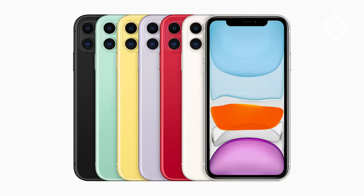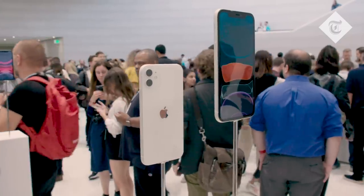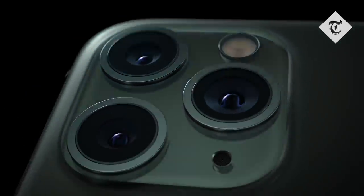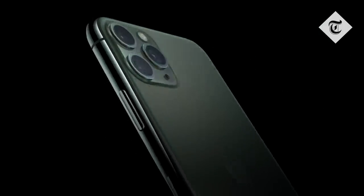I'm here at Apple's headquarters in Silicon Valley where the company has just unveiled its brand new iPhones, the iPhone 11 and the iPhone Pro. The iPhone 11 has a two camera array on the back, whereas the iPhone 11 Pro has a three camera array around the back. I have with me the iPhone Pro Max.